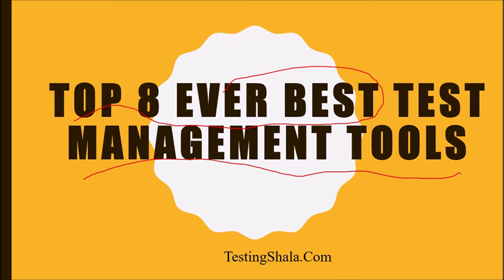Before proceeding further, if you have visited Testing Shala YouTube channel then please click on Subscribe and the bell notification so that all our future videos related to software testing will be in your inbox. That would help you to enhance your software testing skills.